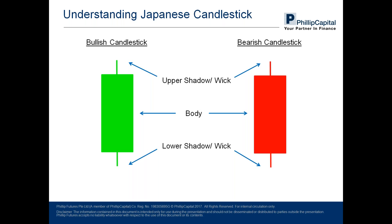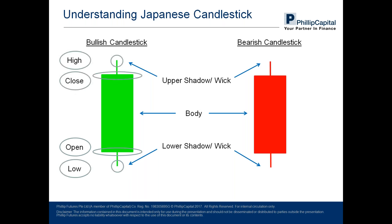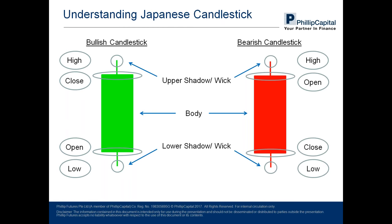There are four pieces of information that can be extracted from a single candlestick: the open price, close price, the high, and the low. Notably, the difference in the bearish candlestick is that the opening and closing price are at different positions. On the bullish candlestick, prices are closing higher than the opening price, whereas on the bearish candlestick, prices are closing lower than the opening price.